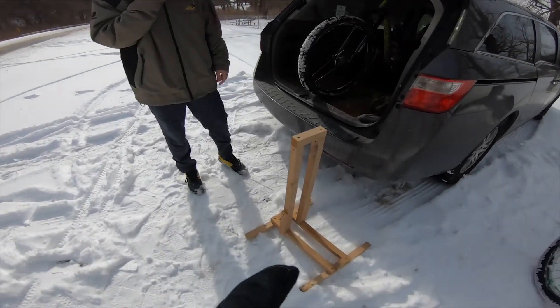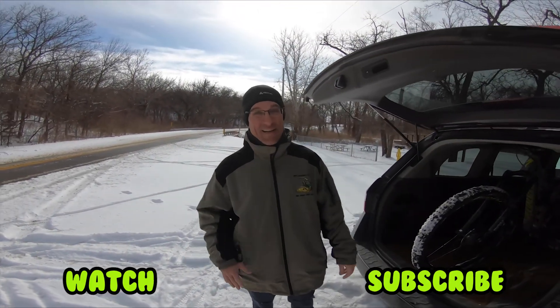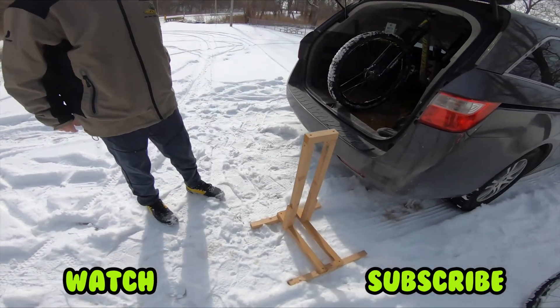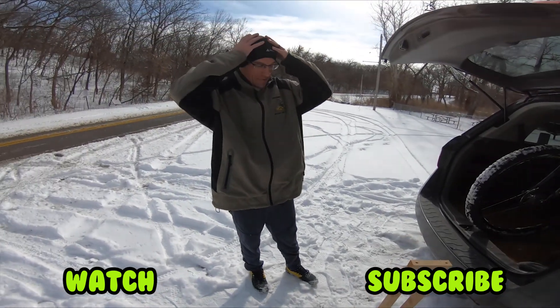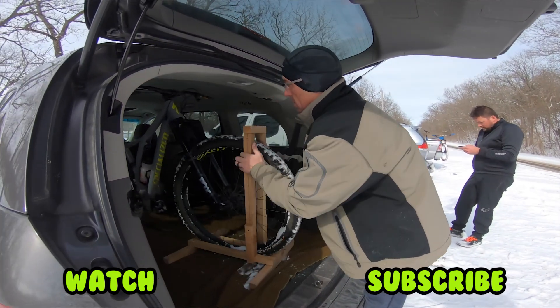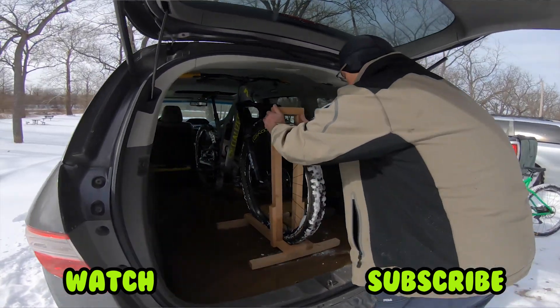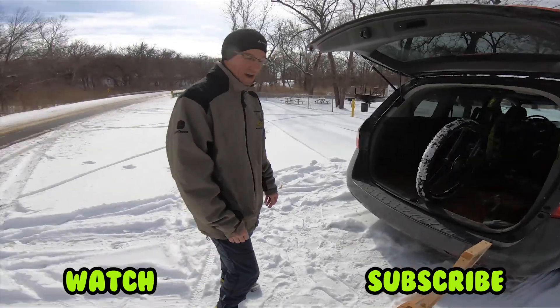So Brian, is this a custom van bike stand for your bike? Yeah, that's what it turned out to be. I just built it for when I was working on it and when I need to stand it up since it doesn't have a kickstand. Cold days like this, I can just put the bike in the van and roll it back there and stand it upright and sturdy.